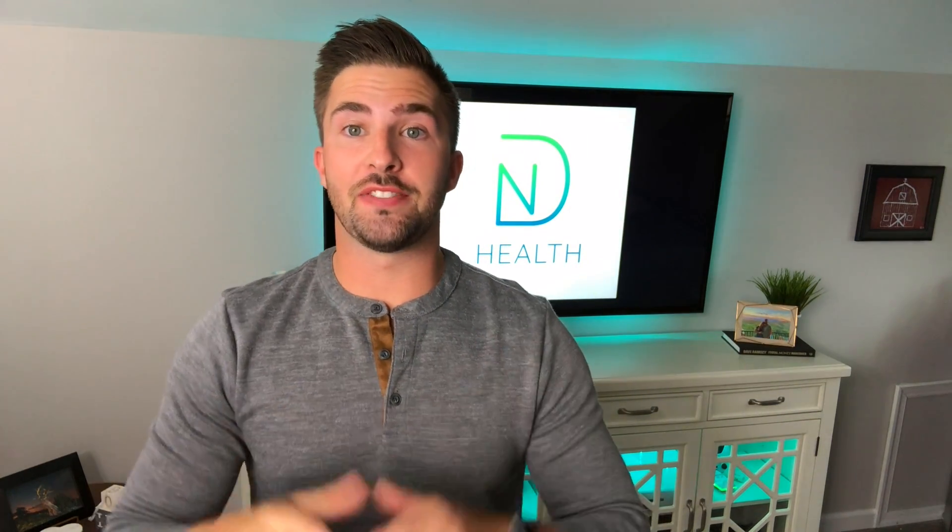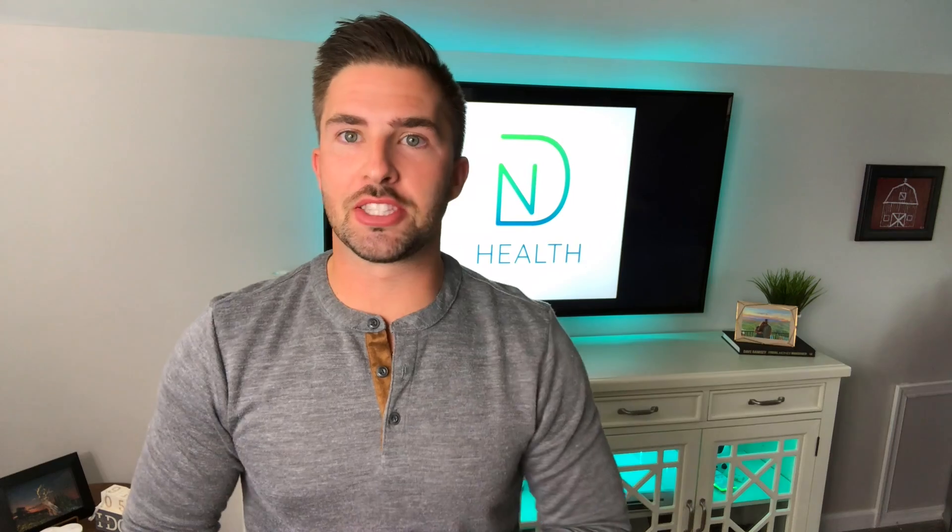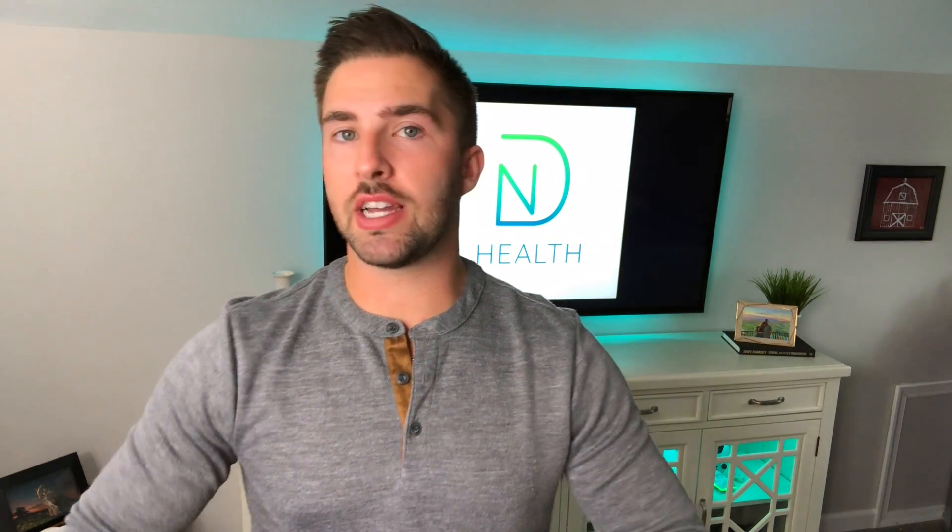I'm going to apologize in advance if you hear a lot of background noise — there is a tropical storm going on outside. But if there's any point along this video that you have questions, go ahead and comment those down below, I'd love to answer those. But first, let's talk about the disc herniation, the disc bulge.